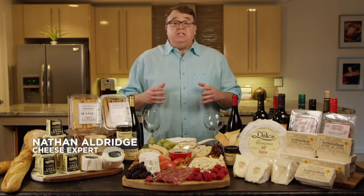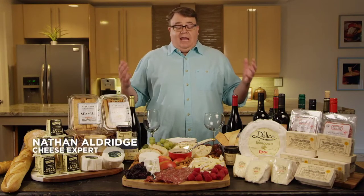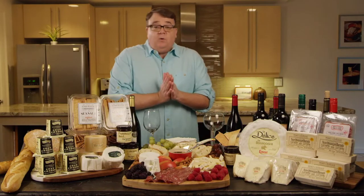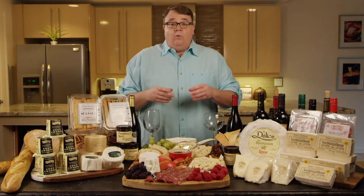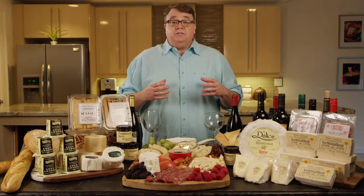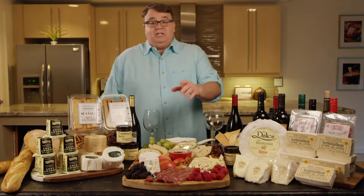In this video, we're going to focus on pairing French cheeses with wines, and we've got some beautiful French cheeses today. We're going to be focusing mainly on fresh and soft ripened French cheeses, and this is going to be so delicious.